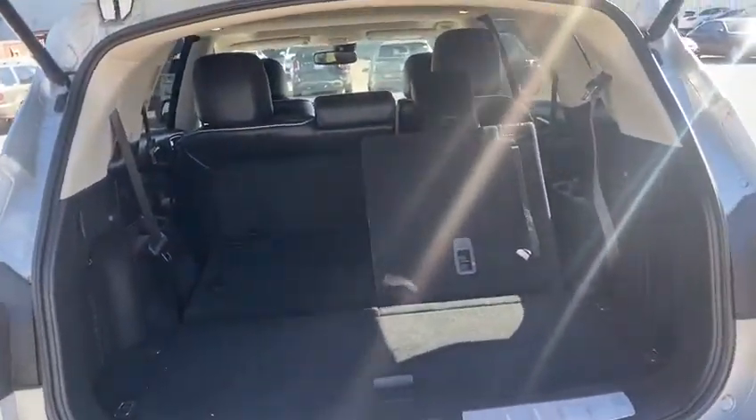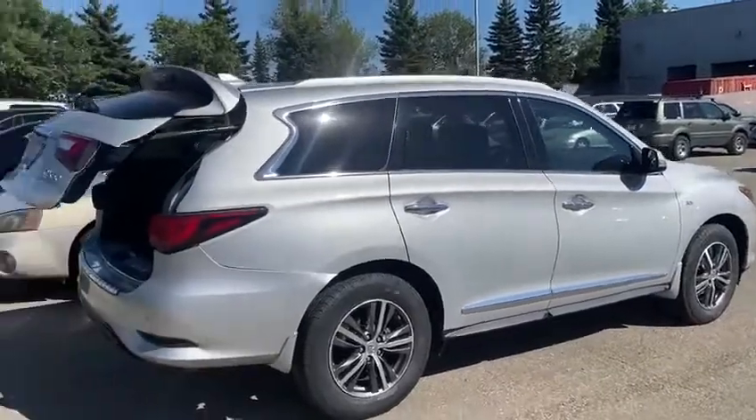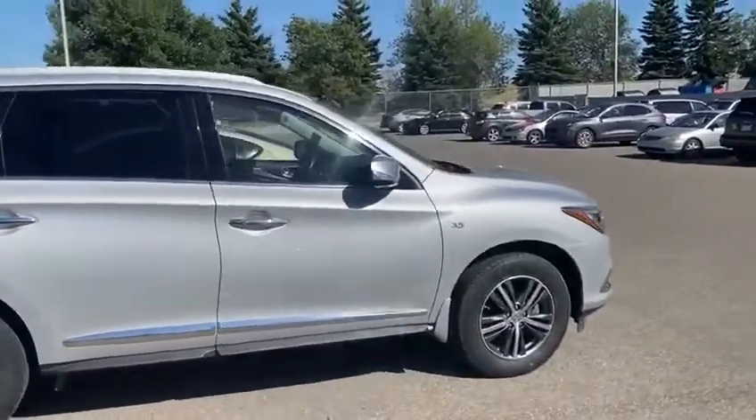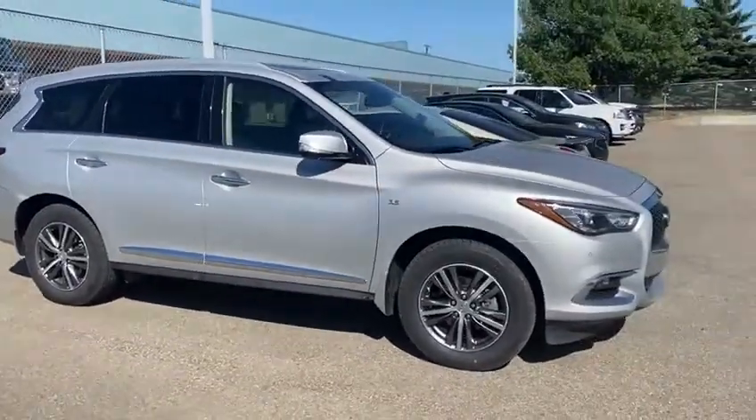It's a 50-50 split in the back — I just have the headrest up so I can't fold it completely, but you can see quite a bit of space. Great look inside and on the exterior as well.